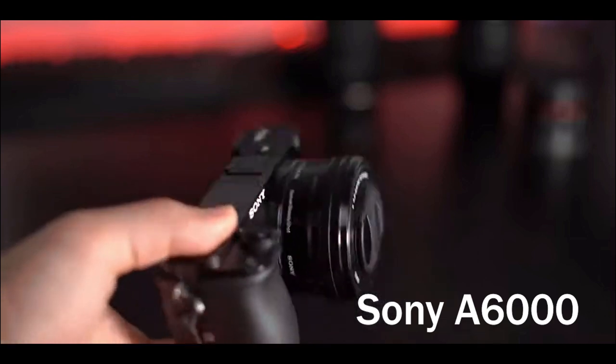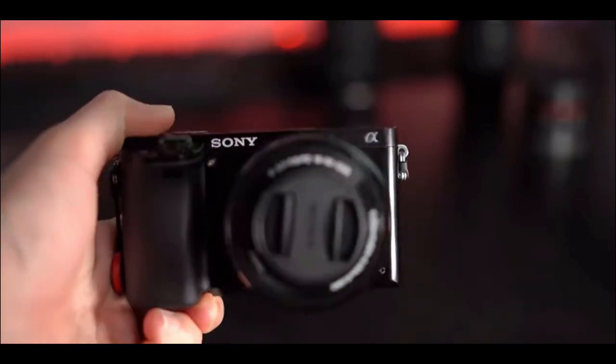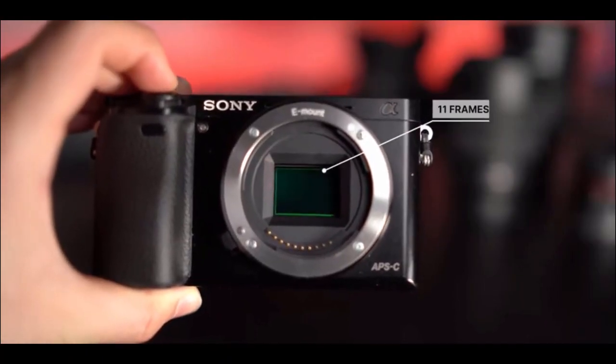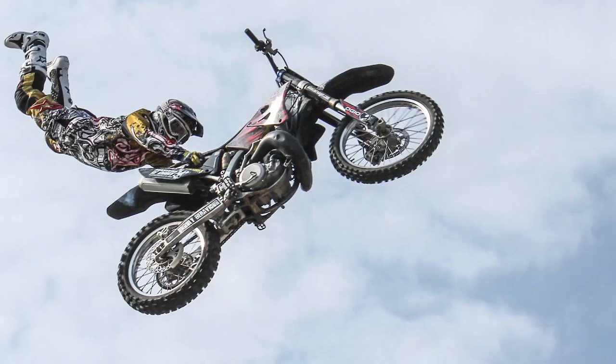Kicking off the list today is the Sony A6000. This mirrorless camera is a superb stills camera — it takes beautiful photos with its 24 megapixel sensor and has a mind-blowing burst speed of 11 frames per second. This makes it good for all kinds of photography, so if you shoot wildlife or sports photography, it's going to be perfect.